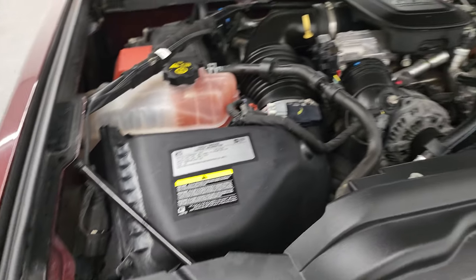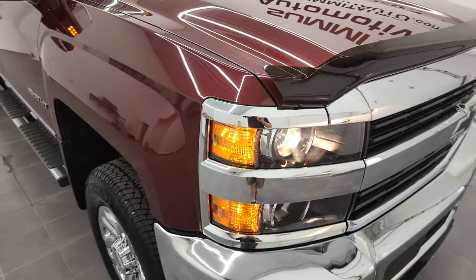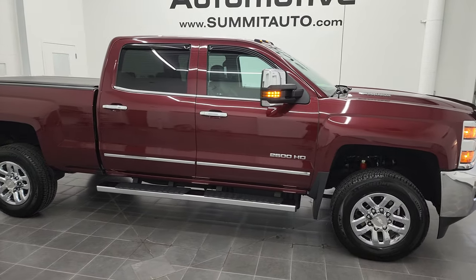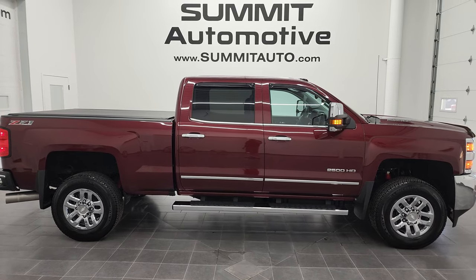And this one does have the engine block heater — there's your cord for that. This truck is 100% ready to go. I would highly recommend it from a quality and condition standpoint. And to see more pictures of this truck or one of our other 450 new and used cars, trucks, SUVs, minivans, wranglers, half tons, three-quarter tons, and one-tons, head to our website.